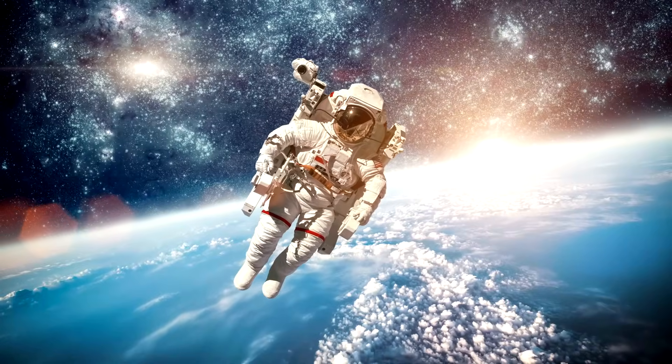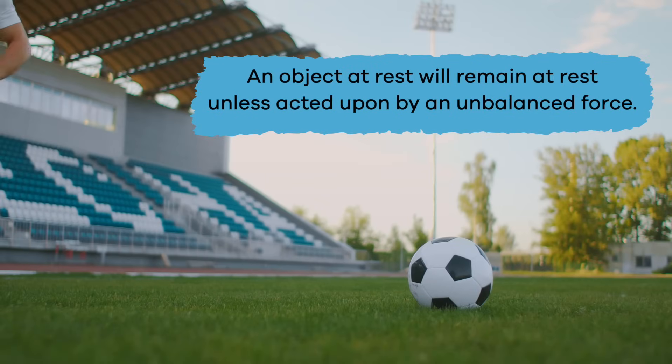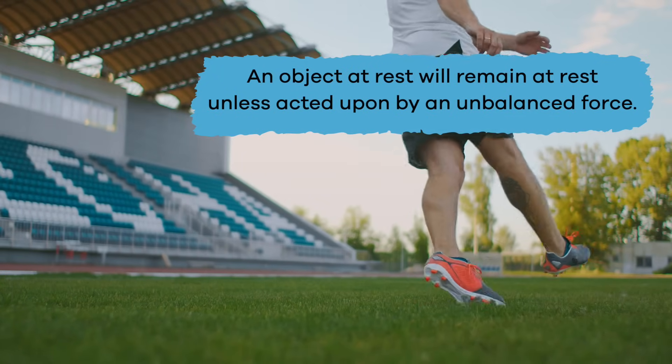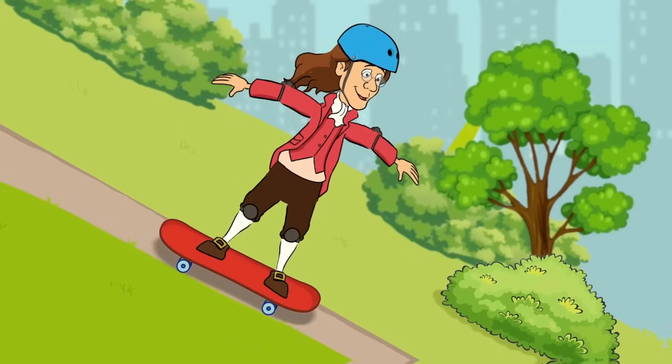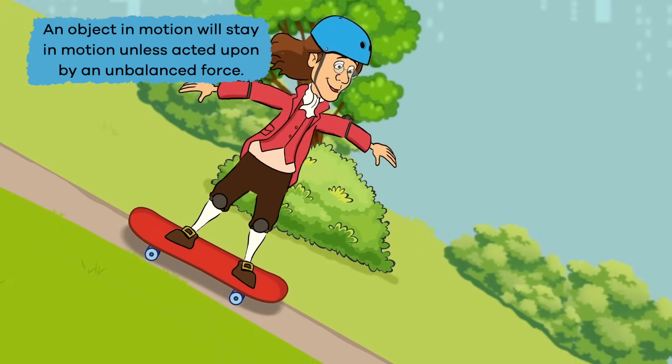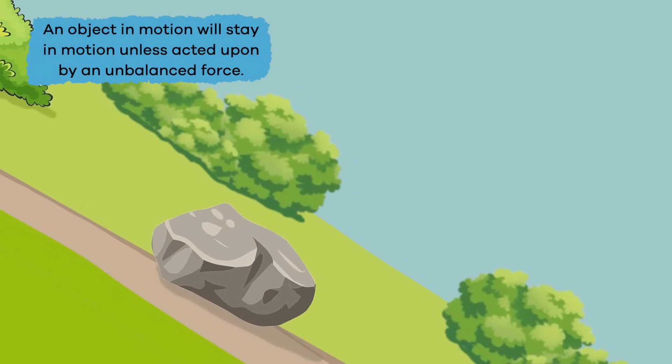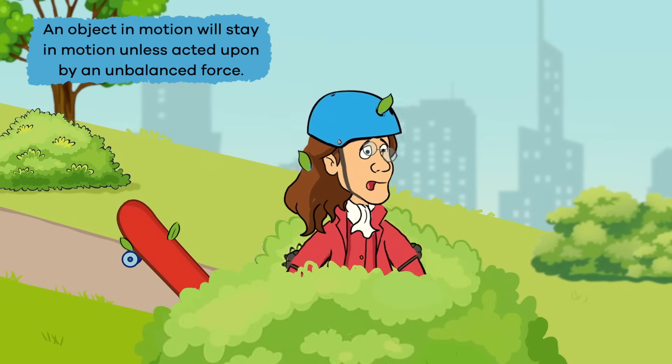The first part of this law states an object at rest will remain at rest unless acted upon by an unbalanced force. The second part of Newton's first law says that an object in motion will stay in motion unless acted upon by an unbalanced force.